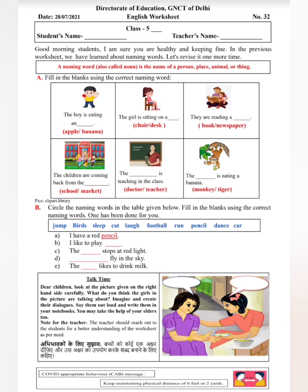Please try to write in English because this is your English worksheet. अभिभावकों के लिए सुझाव है कि बच्चों को कोई एक अक्षर दीजिए और उस अक्षर का उपयोग करके शब्द बनाने के लिए कहिए. हम मिलेंगे कल, till then बाय बाय।